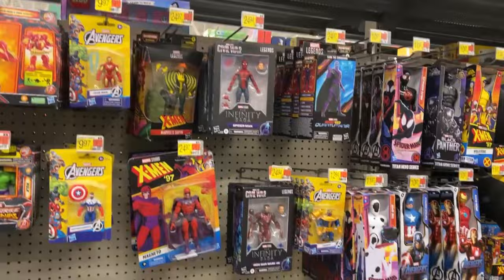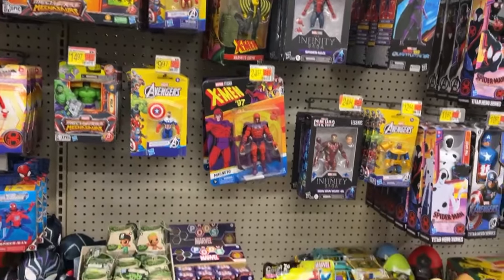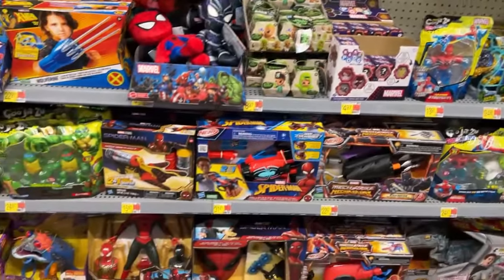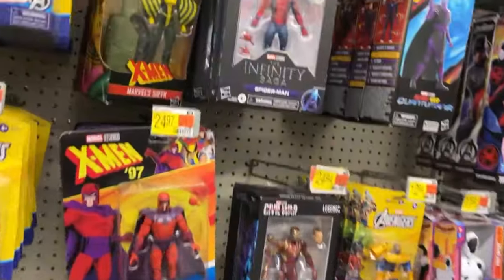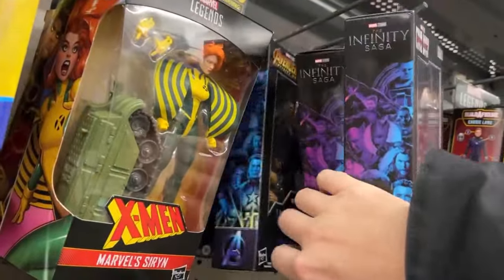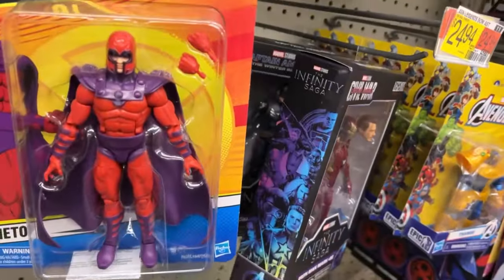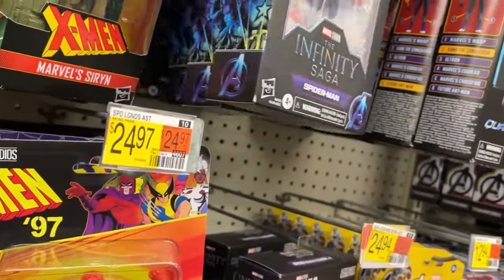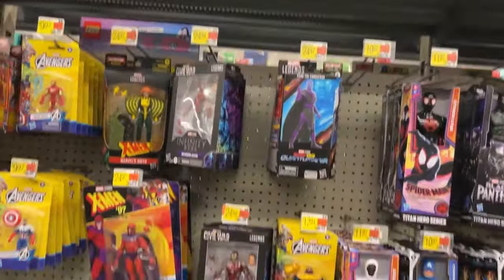Older Marvel Legends up there — there's Siren, and the Infinity Saga stuff. Let's see which ones they got here as we scan the rest of the aisle. There's Spider-Man, Thor, Bruce Banner, Mark 2, Mark 46, and Cap. They don't have Black Widow. There's one more War Machine slot but they don't have War Machine.